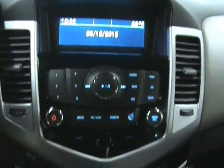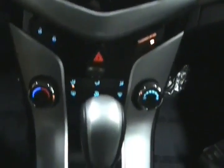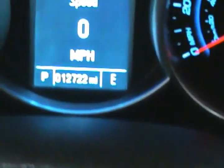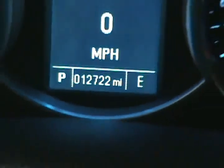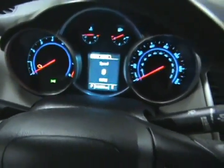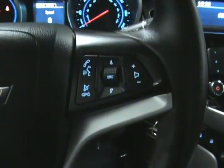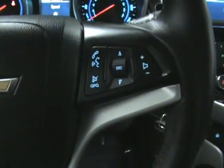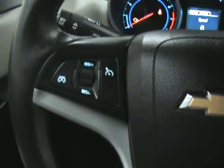You can see that everything lights up nicely and over here we can see our actual mileage of 12,722 miles. It does come with Bluetooth hands-free capability for using your mobile device in the vehicle, with controls here on the steering wheel, as well as radio controls. And on this side we have our cruise control settings.